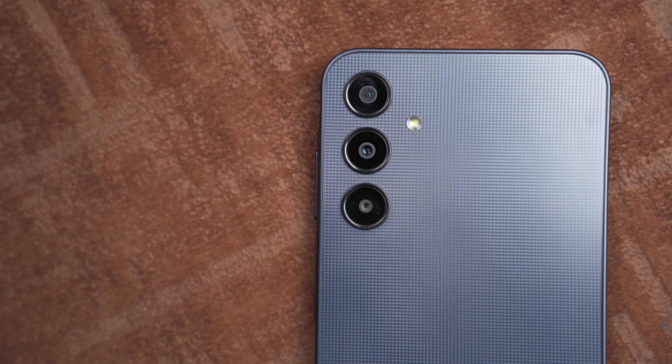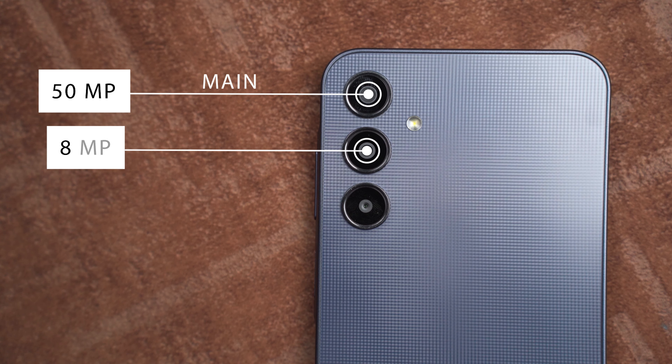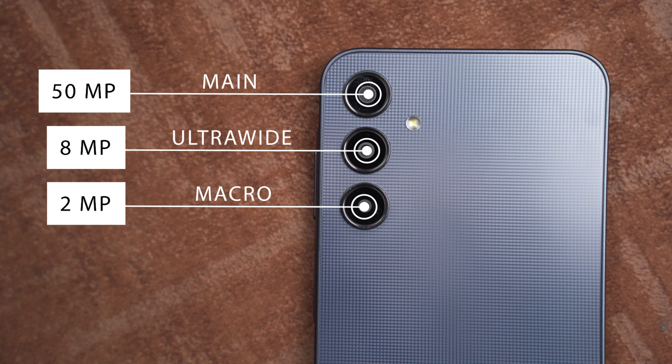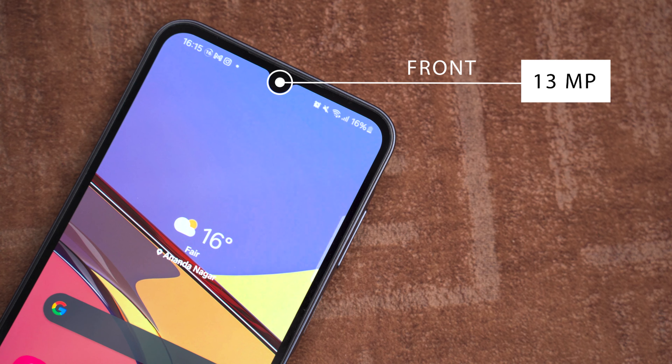The phone also gets a slight upgrade in the camera department. The A25 5G now has a 50 megapixel main sensor and an 8 megapixel ultrawide sensor, which is an upgrade from 5 megapixels on the A24. There is also a 2 megapixel macro sensor, and on the front we get a 13 megapixel selfie sensor in a drop notch.